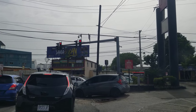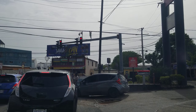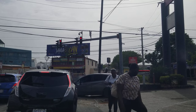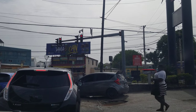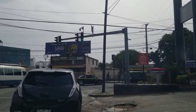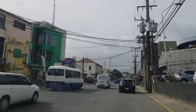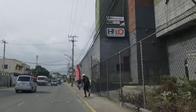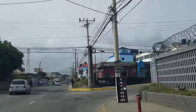Hi guys, welcome back to the channel. Today we're driving through Halfway Tree. Halfway Tree is the capital of the parish of St. Andrew, and it's also the busiest place in Jamaica. Halfway Tree is centrally located in the city of Kingston. There are two parishes: the parish of Kingston and the parish of St. Andrew. The city of Kingston is the largest city in Jamaica, with a population of almost one million people, and it's run by the KSAC — the Kingston and St. Andrew Municipal Corporation.